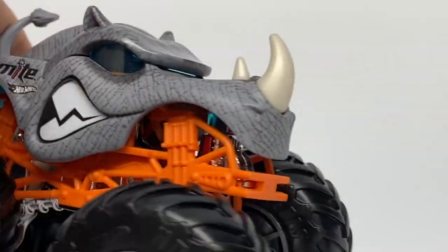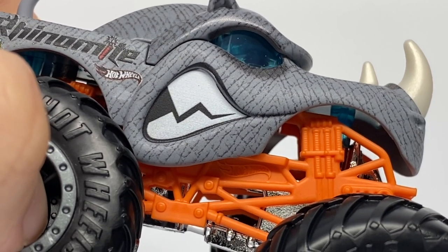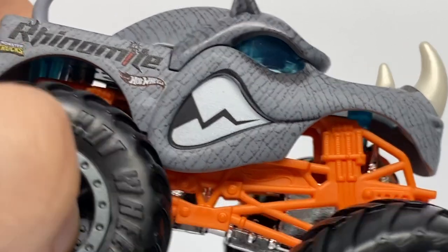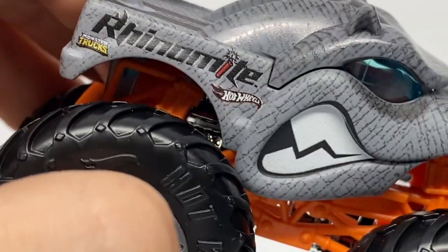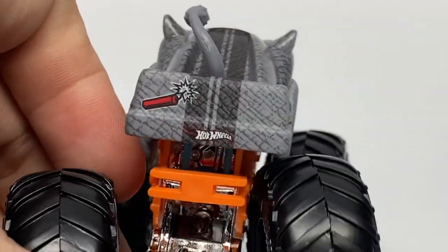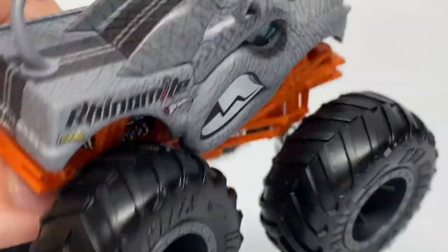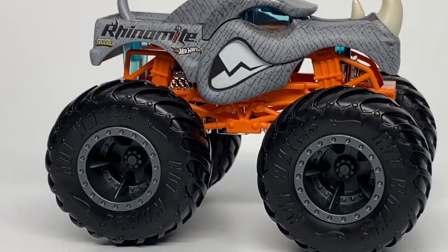The mouth is really cool too — it reminds me a lot of the Monster Mutts from the Monster Jam fleet. You can see the logo with a dynamite stick, two horns on the R, the Hot Wheels logo, the Monster Trucks logo, and a little bit of dynamite on the tailgate with the Hot Wheels logo and a stripe that goes all the way across the top to the front of the horn. So there is Rhino Mite, and that concludes the review of the 2021 Case B assortment for Hot Wheels Monster Trucks.